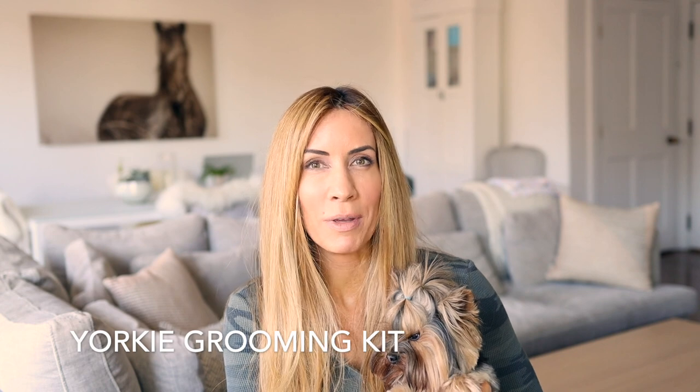If you haven't already taken a moment to subscribe to my channel, please go ahead and subscribe and also let me know if you have any favorite Yorkie grooming supplies. Today we'll be talking about what's in my Yorkie grooming kit and we'll also be talking about my favorite Yorkie detangler.